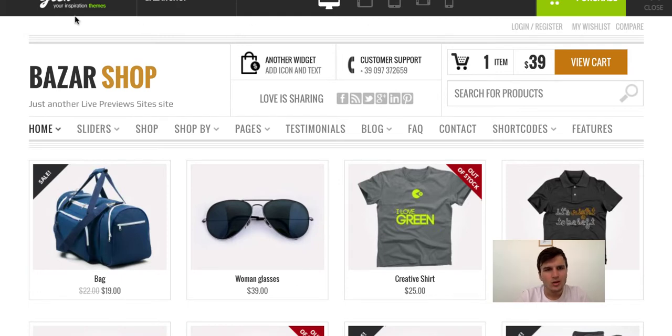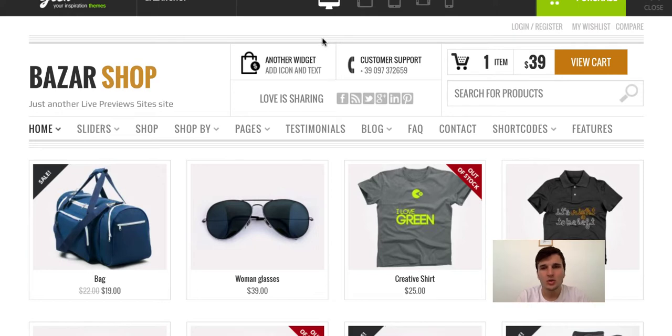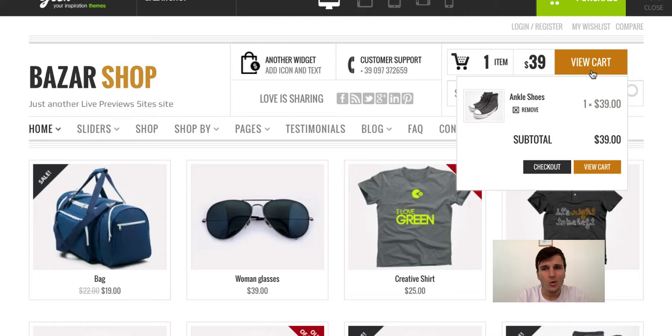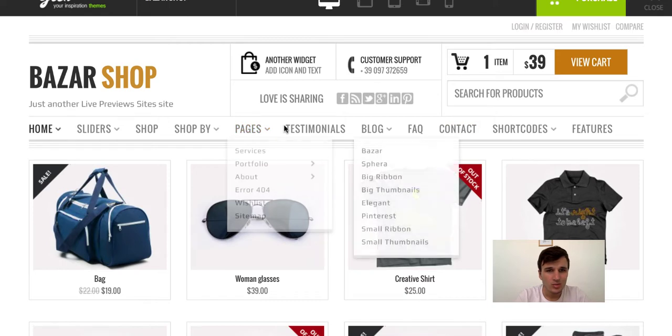I really like this header design. You get everything you need. For example, if you add something to your cart, you can see it right here in the header. You are more likely to check out this than if it is some small icon like on other themes. You can also see customer support and sharing buttons.